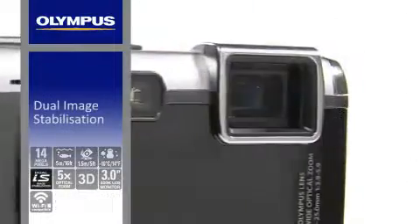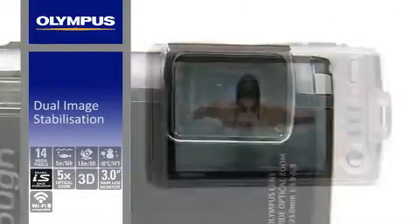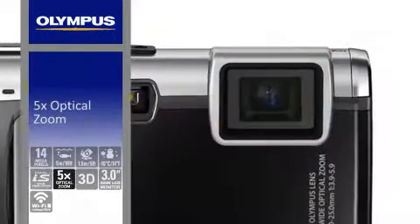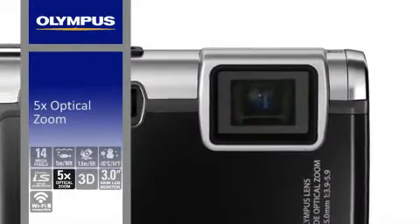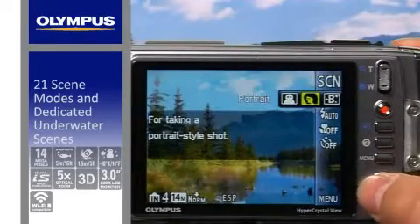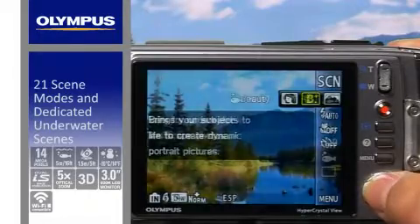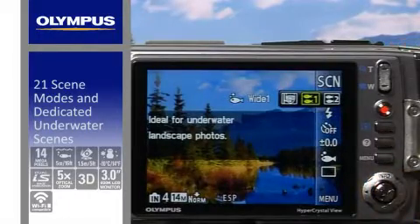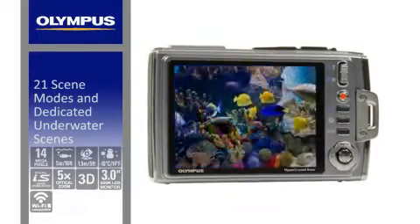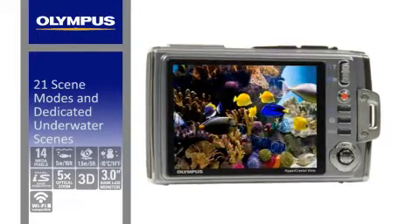The camera's dual image stabilisation lets you take clear, sharp and blur-free images, and the 5x optical zoom means you can get closer to the action. The 21 scene modes allow one-touch shooting adjustment in difficult environments, including dedicated underwater scenes such as underwater wide for landscape and underwater macro for close-ups.